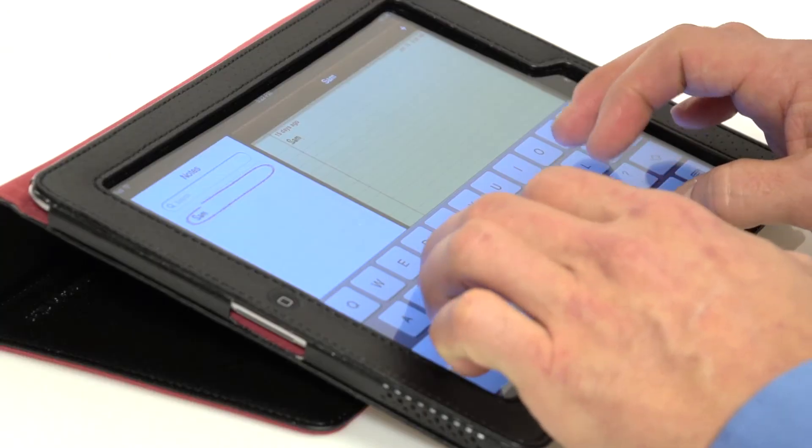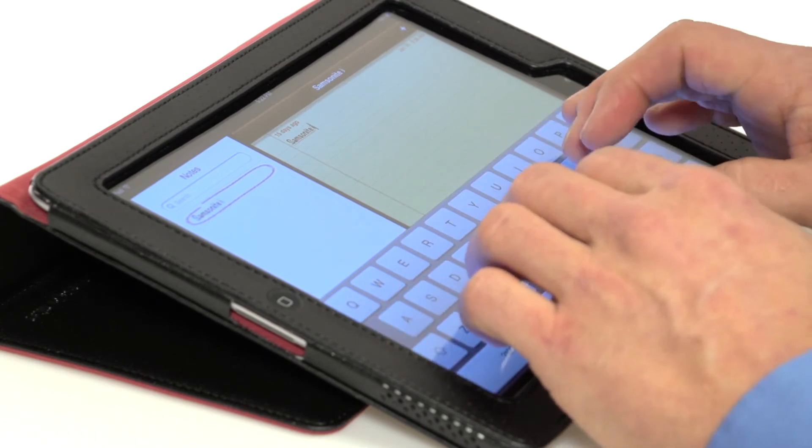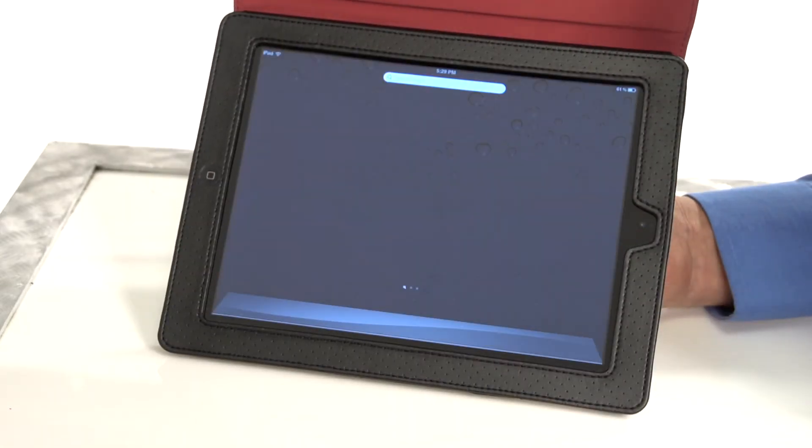It also tilts for ergonomically correct typing, so computing on the go is a breeze. One of the coolest features of this case is that it automatically wakes and sleeps when the cover is opened or closed, so you won't waste your battery.